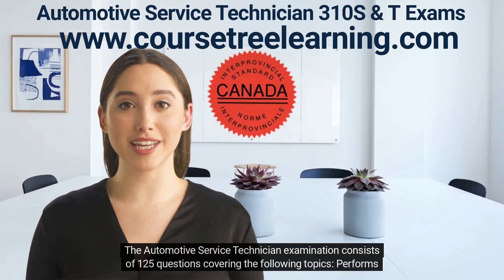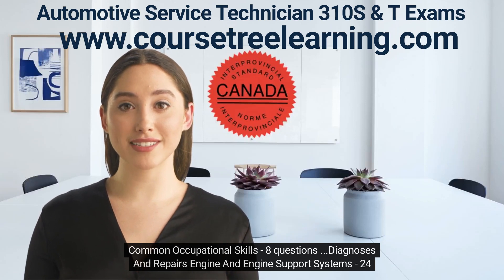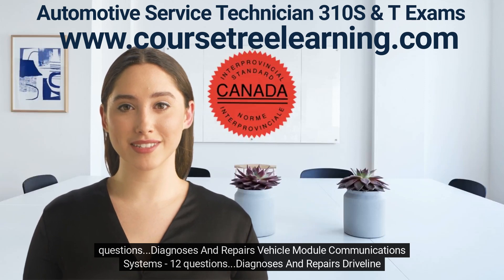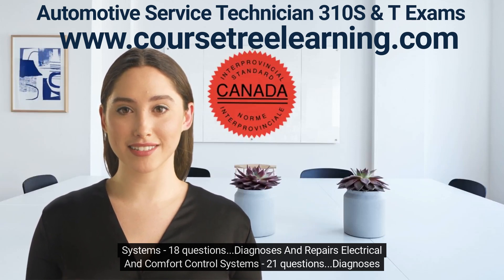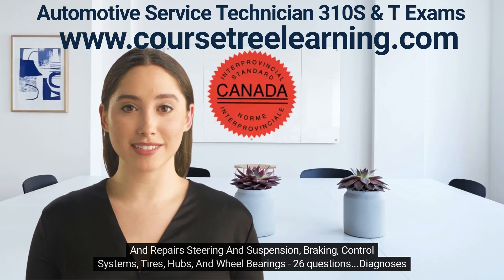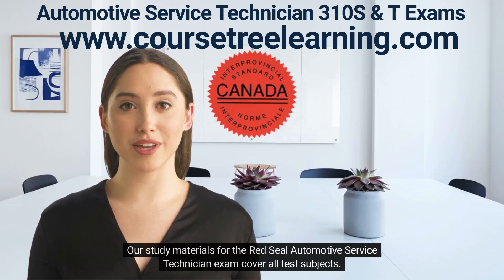The Automotive Service Technician Examination consists of 125 questions covering the following topics: performs common occupational skills, 8 questions; diagnoses and repairs engine and engine support systems, 24 questions; diagnosis and repairs vehicle module communication systems, 12 questions; diagnosis and repairs driveline systems, 18 questions; diagnosis and repairs electrical and comfort control systems, 21 questions; diagnosis and repairs steering and suspension, braking, control systems, tires, hubs, and wheel bearings, 26 questions; diagnosis and repairs restraint systems and body components. Our study materials for the Red Seal Automotive Service Technician exam cover all test subjects.